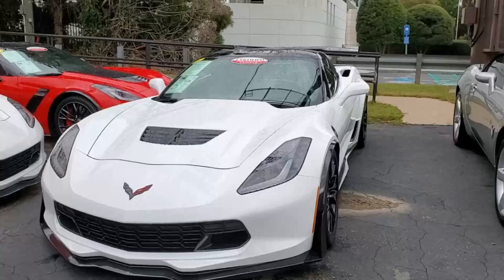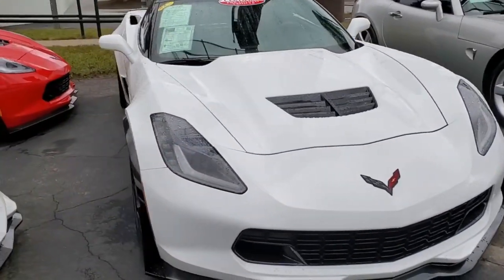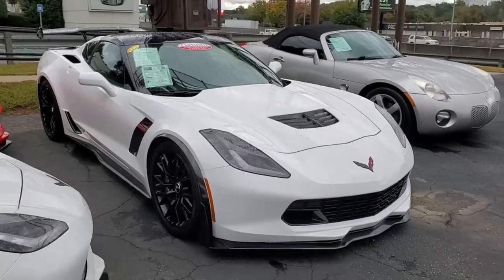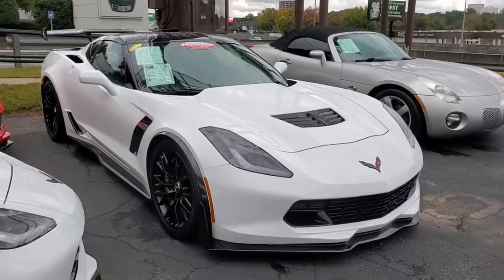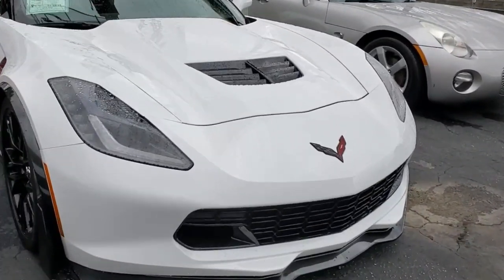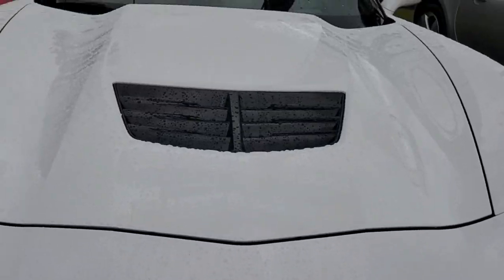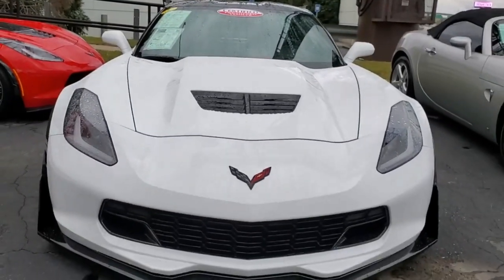This is a Z06 taken to a whole other level of performance. The Z06 in and of itself is a mighty fine performance car, but this one's got some really nice modifications that's going to make it even that much more exciting to drive. It's an arctic white exterior, it's got the jet black interior, this car's got the glass top, like most Z06s it's got a 650 horsepower supercharged LT4 engine, 7-speed manual transmission, so it's going to be a lot of fun to drive.